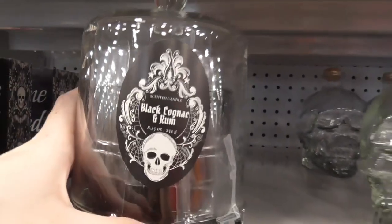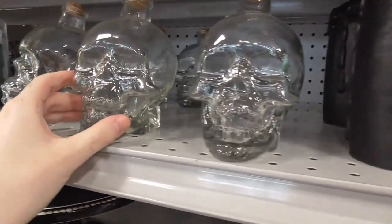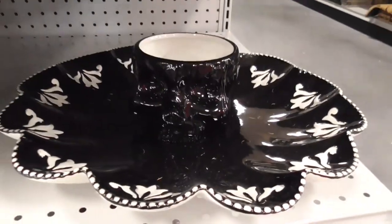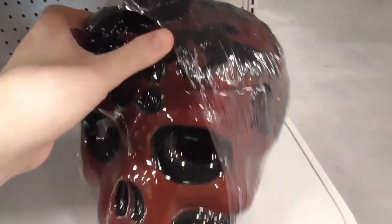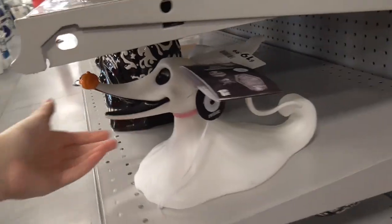Hot cognac and rum — I don't know what cognac is, but they're not supposed to take the lid off so I'm not sure what it smells like. Got the all-purpose clear skeleton jar, which is quite great. Also a chip and dip and a big cookie jar.